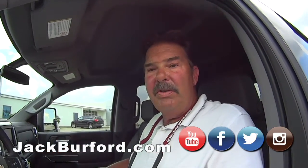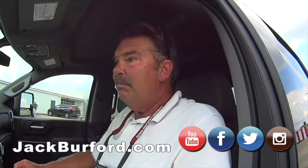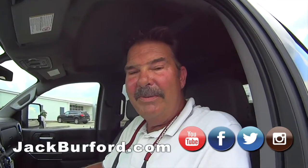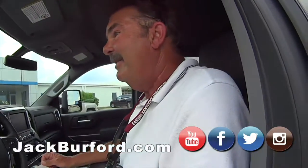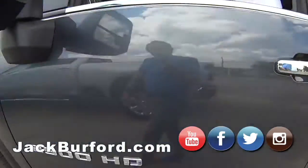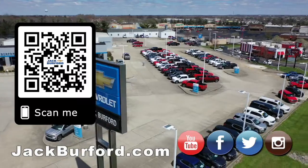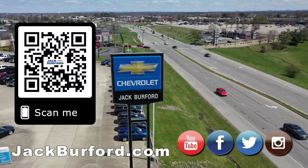Keep watching our website — jackburford.com. Check out our videos on YouTube. A lot of other people started doing videos too. It's kind of a flattering thing. Folks, come see us — we'll treat you like family. Why would you buy a vehicle anywhere else? Make sure to visit us at jackburford.com and subscribe to our YouTube channel.